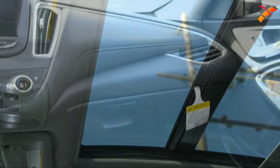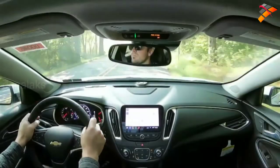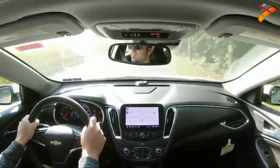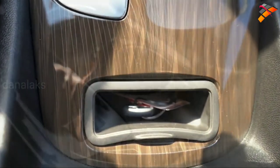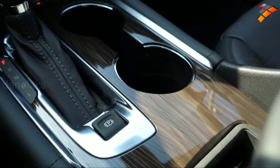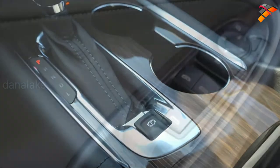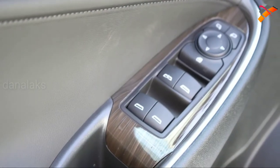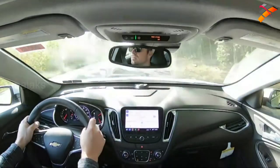The panoramic sunroof is also available on the LT. Ambient lighting comes with the Premier, along with garage door openers — optional on the LT. A wireless phone charger comes standard with the Premier. There's also what looks to be wood trim around the cup holders, shifter, and power window buttons on the doors, along with aluminum trim around the vents that ties the design together nicely.